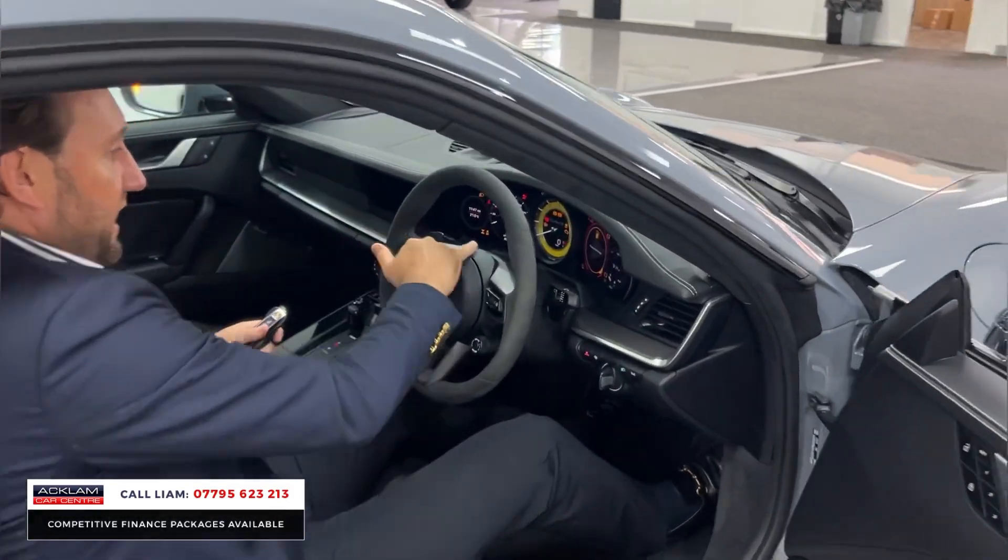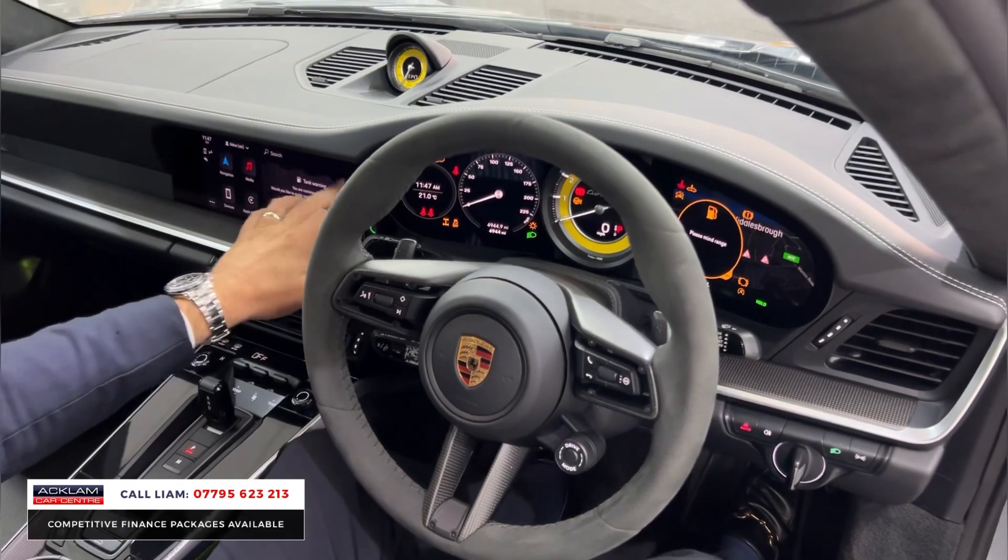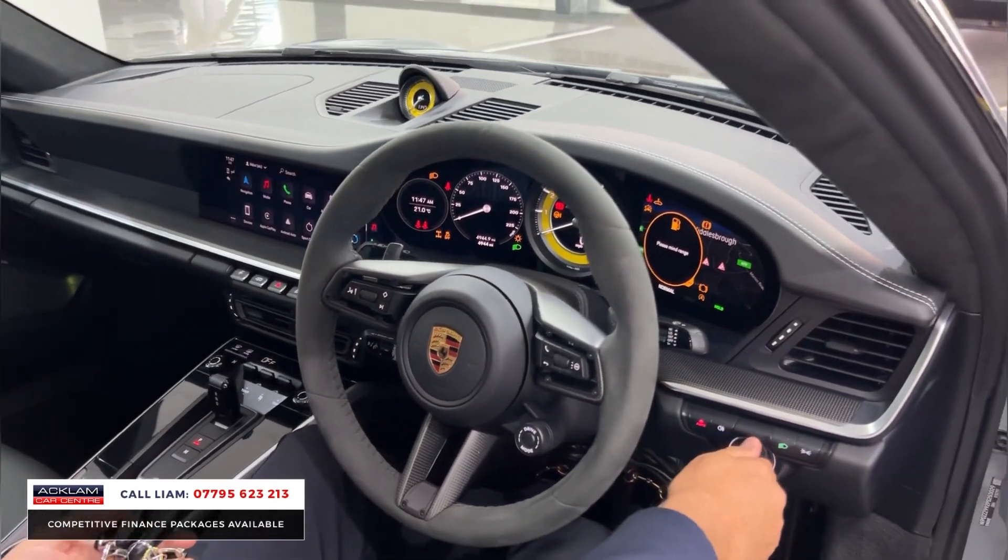You've got your yellow seat belt, yellow rev counter, alcantara steering wheel. The car has carbon fibre throughout. The centre clock has been done in yellow. I'm just going to start the car.